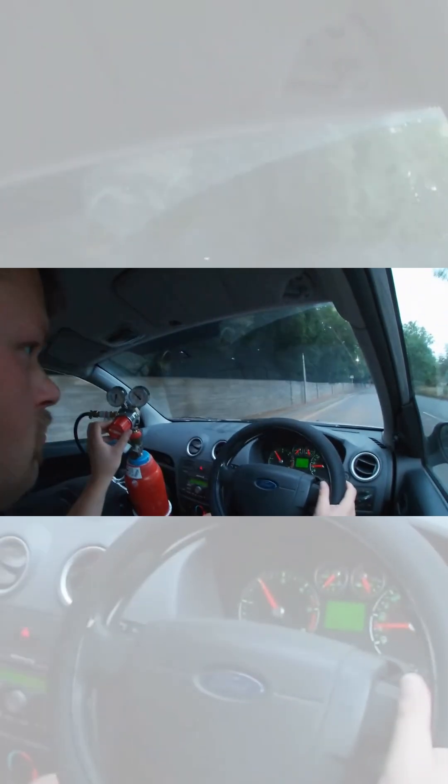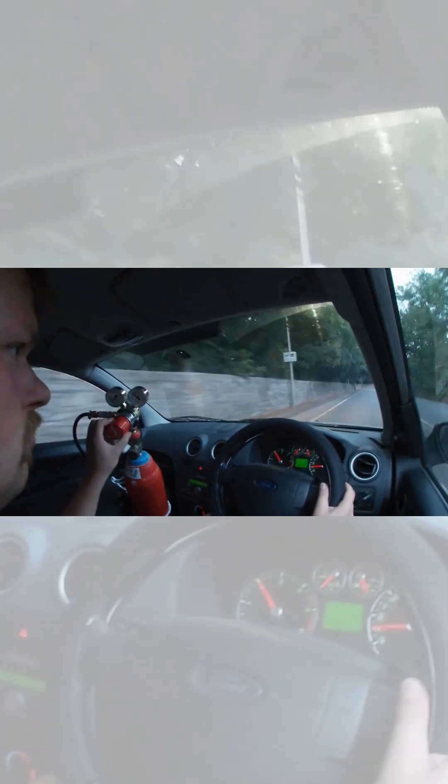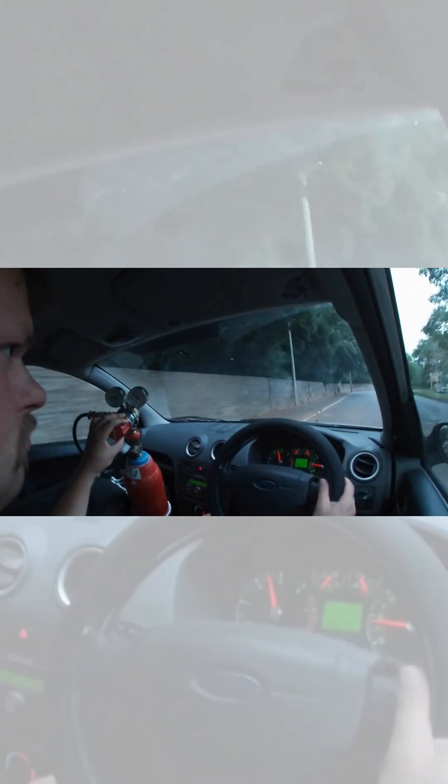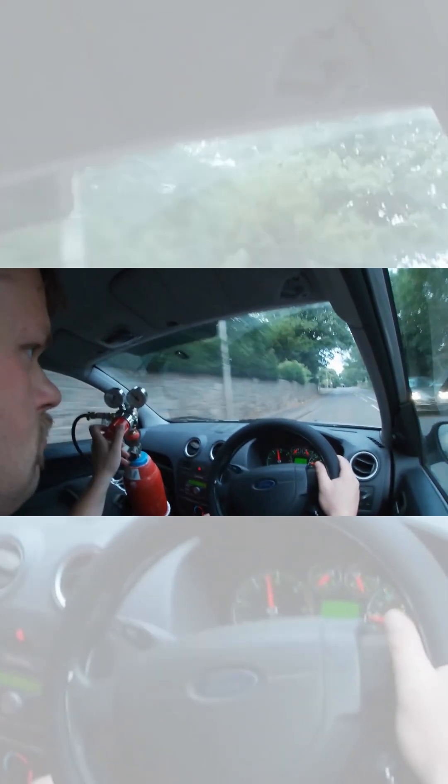When you turn the knob you can feel how the car accelerates. It's just a little bit weird — you're used to feeling the car accelerate when you press the throttle, but with this you feel it with a twist.